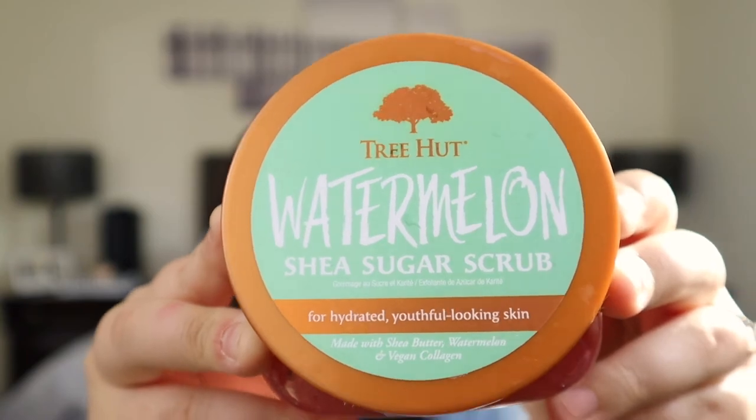My last beauty favorite for this month is this Tree Hut Watermelon Shea Sugar Scrub. I picked this up for another video coming soon, so I won't spend too much time on it. But I wanted to mention it because it's summertime — we're wearing shorts, wearing dresses. I feel like people spend a ton of money on exfoliants when they really don't need to. This was under $15, maybe even $10. I got it from Ulta and it smells just so good.